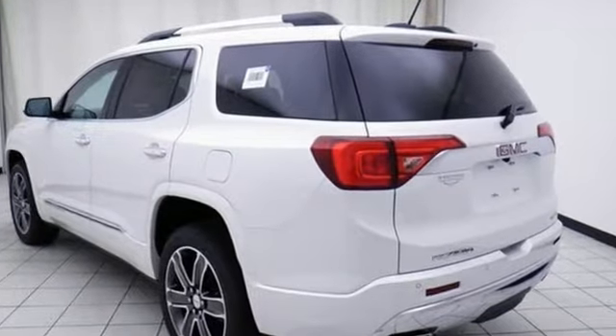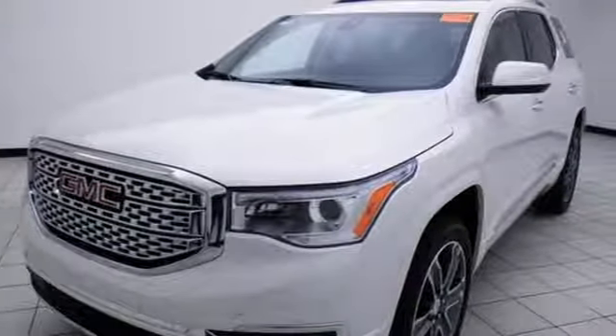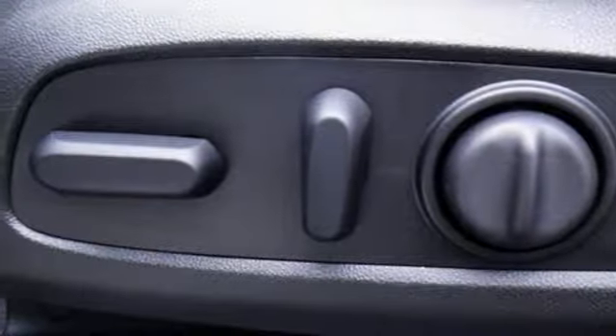Automatic transmission, heated and ventilated leather bucket seats, Bluetooth streaming audio, configurable instrument gauges, heated steering wheel, and power heated mirrors with integrated navigation system.